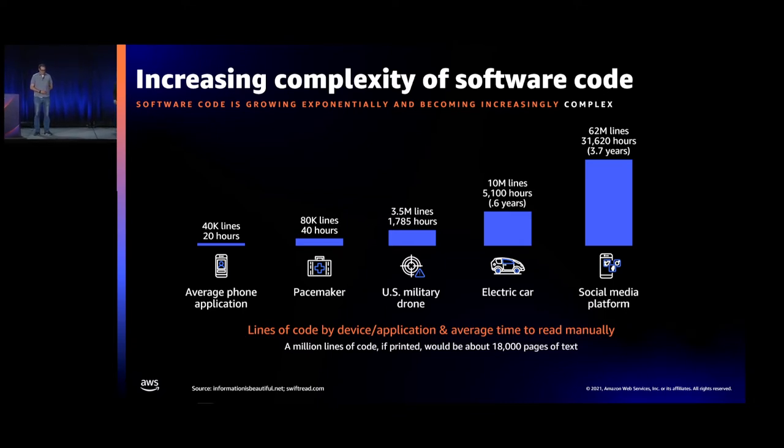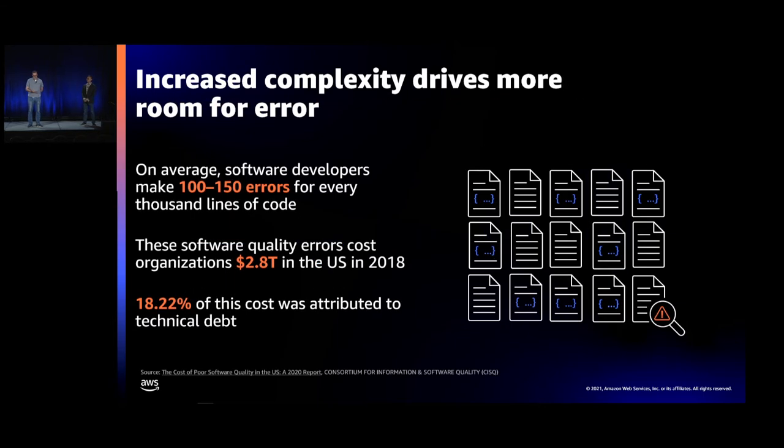This applies to my customer as well — they currently have 400 apps and thousands of repositories. With this complexity comes more errors. On average, software developers make 100 to 150 errors for every 1,000 lines of code. This is very expensive, costing almost $3 trillion in the U.S. in 2018. 18% of this was attributed to tech debt — and this complexity and errors are expensive.